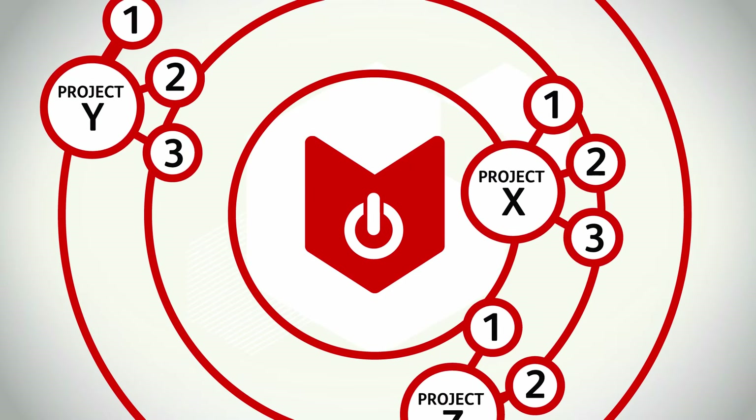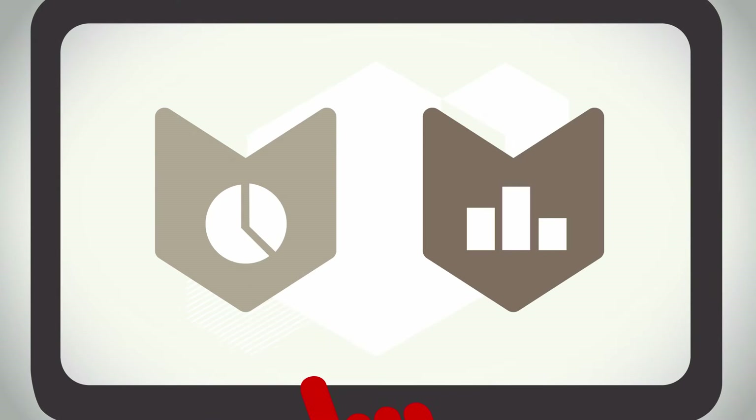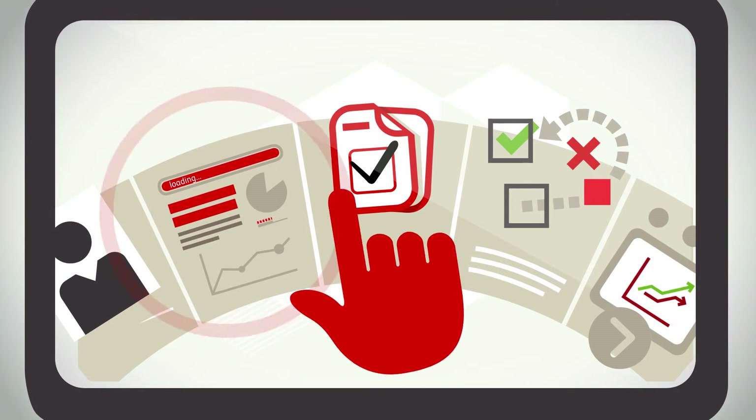Smart Dashboard and Smart Economy help you ensure completion of projects by identifying, reporting, and tackling obstacles at an early stage.